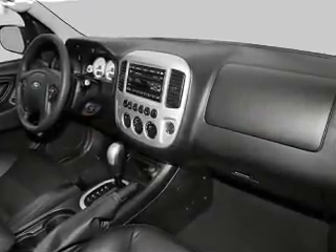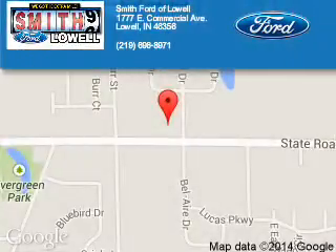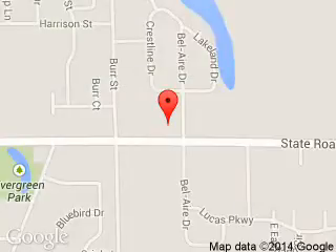Call or click to contact us. Smith Ford of Lowell is dedicated to doing everything possible to ensure that the experience you have selecting your next vehicle is a pleasant one. We are located at 1777 East Commercial Avenue, Lowell, Indiana, 46356.